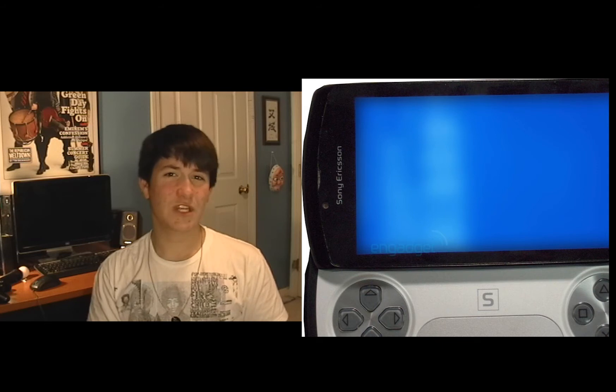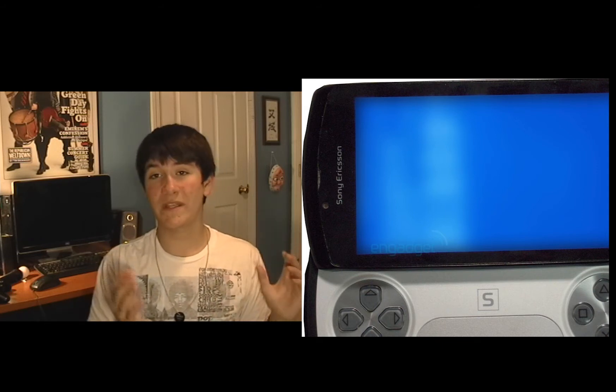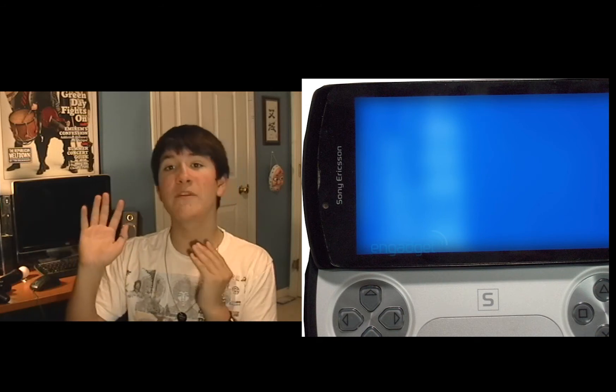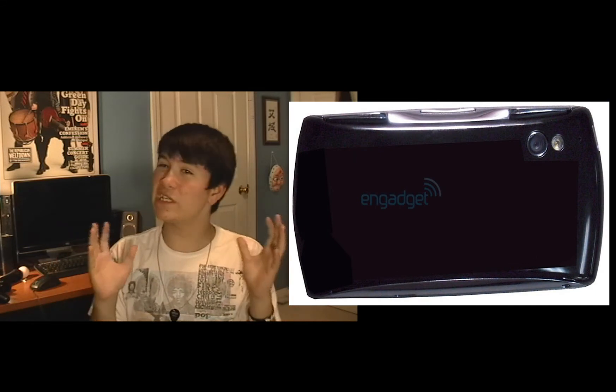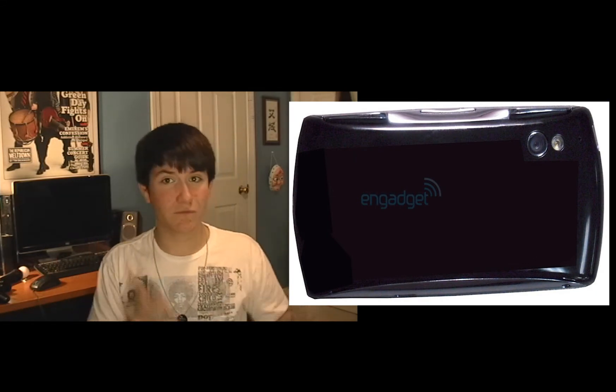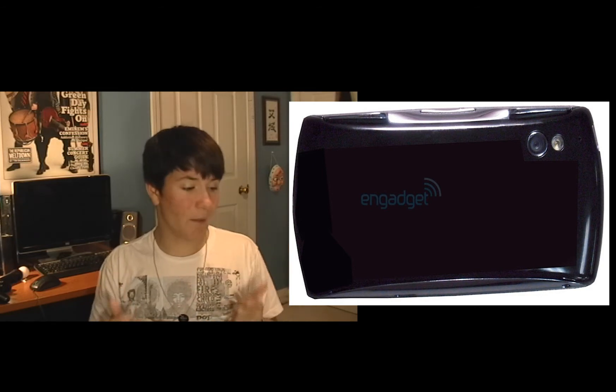The release date for this PlayStation phone is not quite known. Some people are predicting the end of 2010, some are predicting any time in 2011. So you're looking at roughly a one-month to one-year release window, which is really good — considering we're learning about this now, a release this year is really top notch.